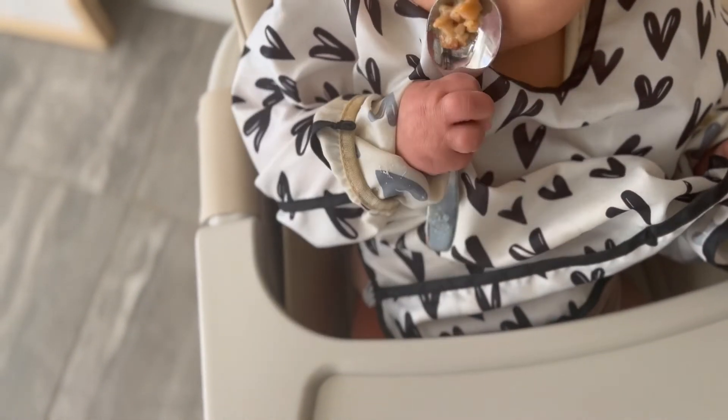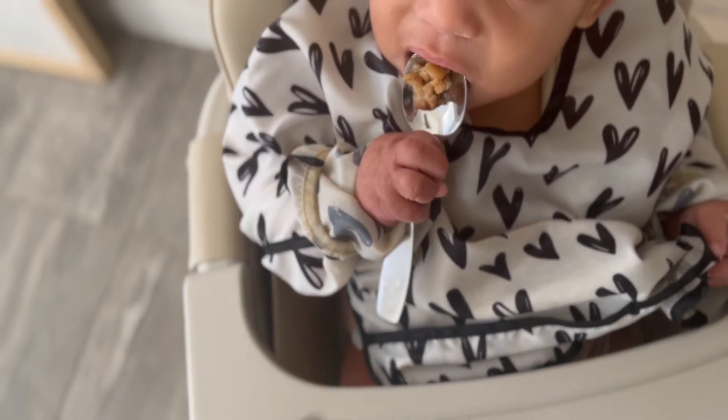We mostly eat a Weston A. Price diet, which emphasizes nutrient-dense foods. The Nourishing Traditions Baby and Child Care book talks about egg yolk as a great first food, so we decided to do that. Before giving egg yolk to our baby, we did a little skin test on his leg, put a band-aid over it, and waited a few hours to see if there was a reaction. He didn't react, so we went ahead and gave him egg yolk.